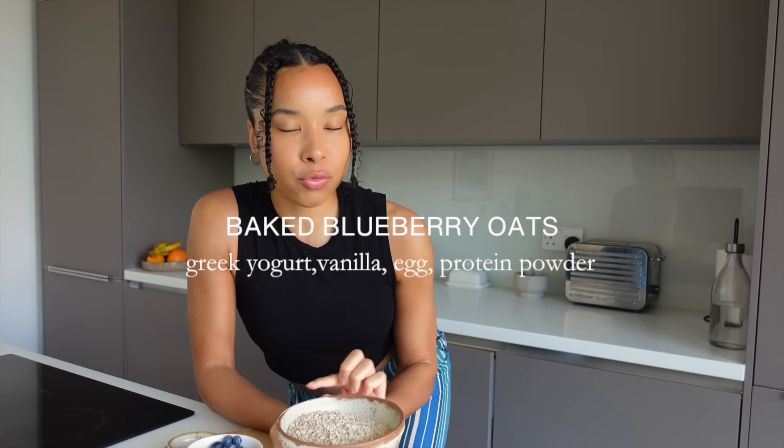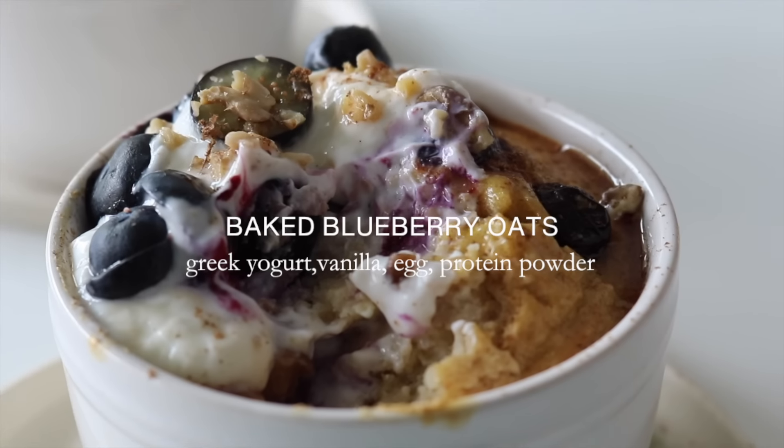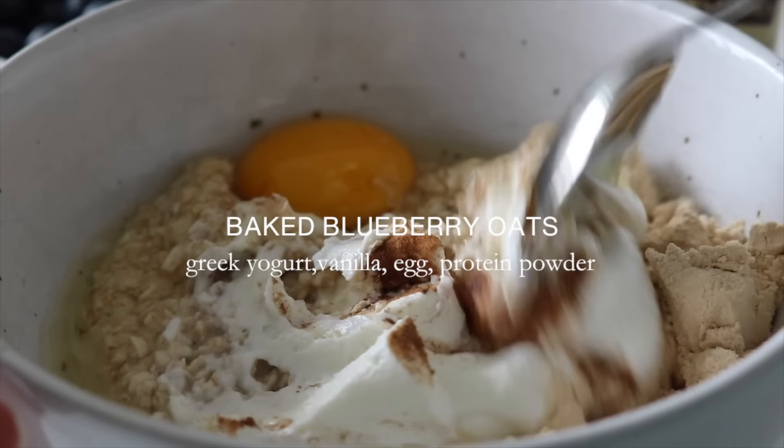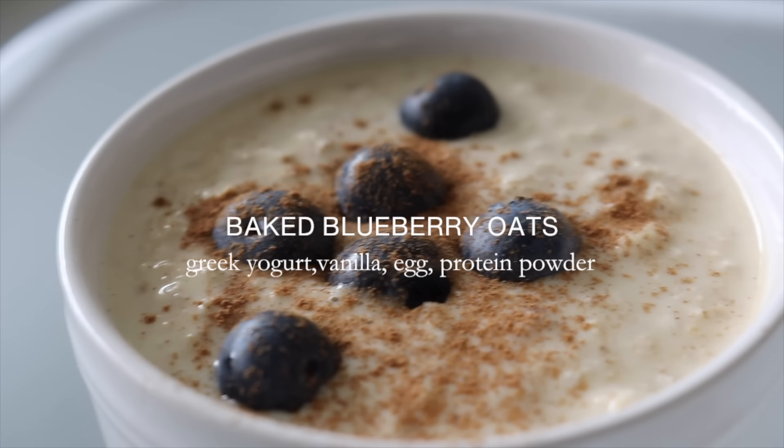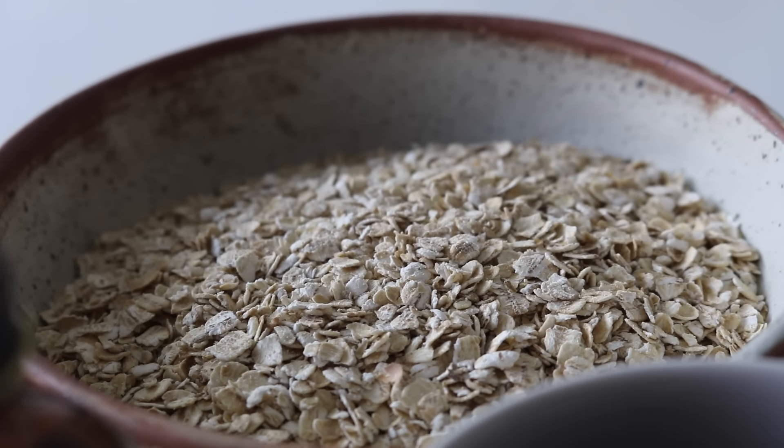If you want to switch things up from your regular porridge oats in the morning, this baked blueberry oat recipe is a great alternative. I am crazy for blueberries, but you could switch them out for apples or any other berry — raspberries, strawberries, or blackberries would all work well.